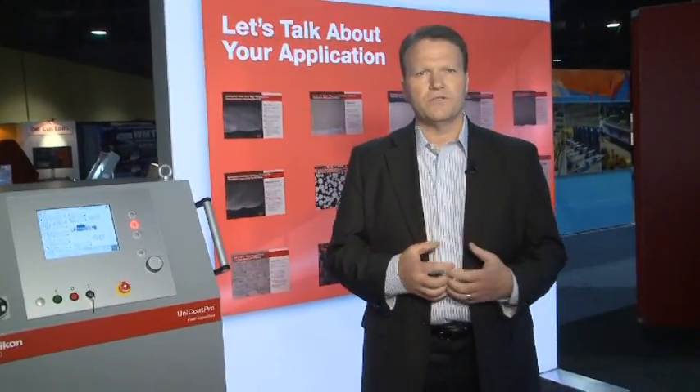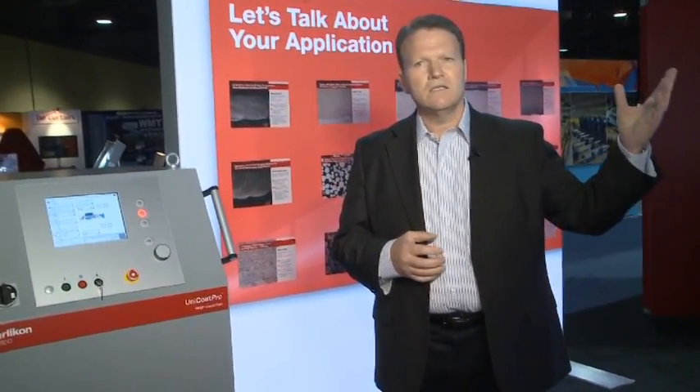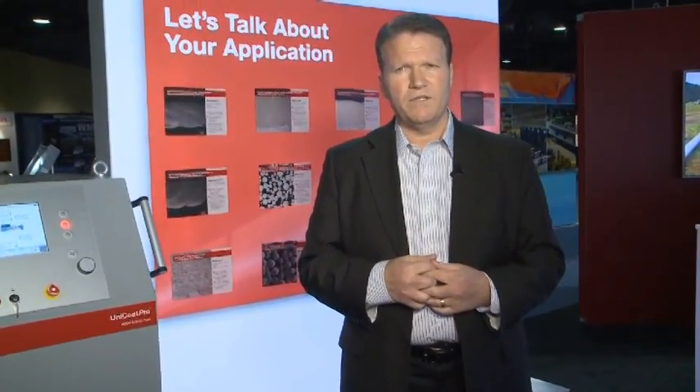Metco also offers a complete laser clad solution from turnkey laser cladding systems to our full portfolio of Metco clad materials. In addition to our laser clad offering, we also are featuring a new line of carbide materials specifically suited for severe environment conditions or applications for carbides.